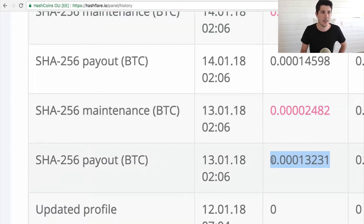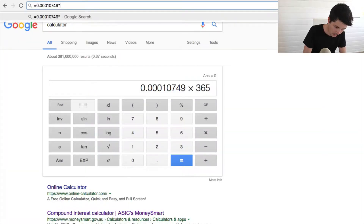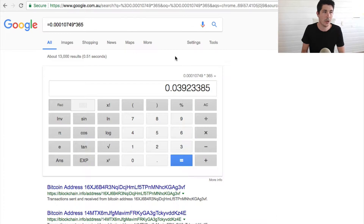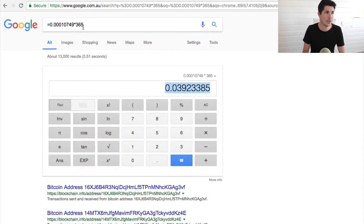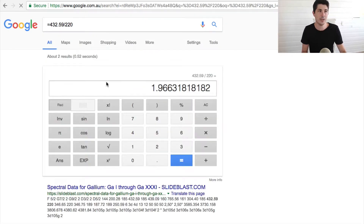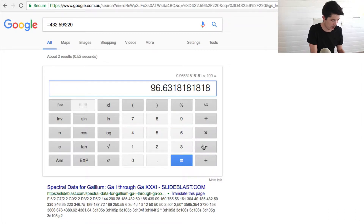Let's pretend we didn't reinvest and take this amount of money minus the fee. We're going to extrapolate that over the course of a year — times by 365, which is how long your contract lasts with Hashflare. Assuming every day I earn the same amount — some days more, some days less — we would end up with 0.039 Bitcoin, which is $432.59. We're going to take that $432.59 and divide it by the $220 we invested, minus one, times by 100 to give us our growth percent. For Bitcoin, for every dollar we invest, we're making a 96.63% return.